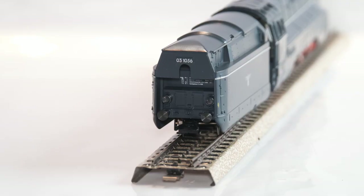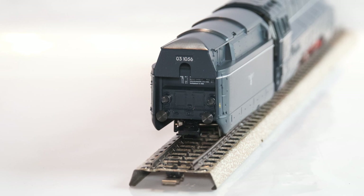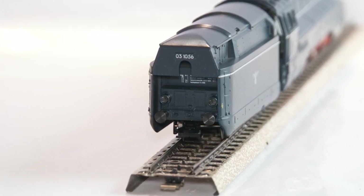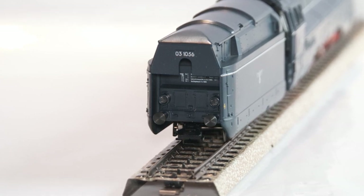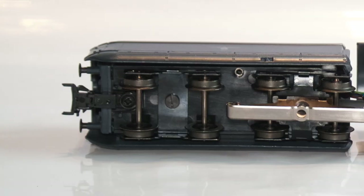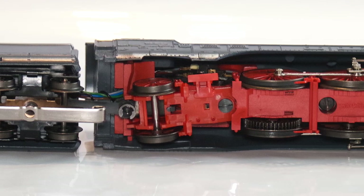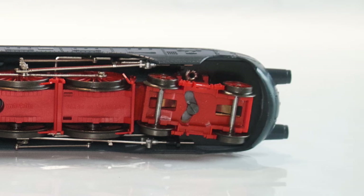Moving to the tender — everything is there: the buffers, the close coupling, the bulbs, all the details are present. Looking at the top of the locomotive, no defect, and the undercarriage is in perfect condition. I don't think I can complain — very happy with my little purchase.